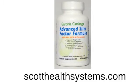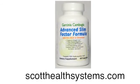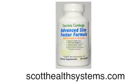It's a powerful, safe, effective formula that contains 95% pure HCA, unlike many other companies or formulas that are out there. Thanks for listening, and please support us by visiting scotthealthsystems.com. Please click on the link below. Thanks.